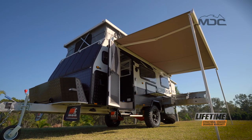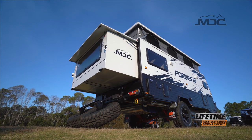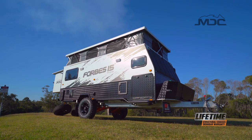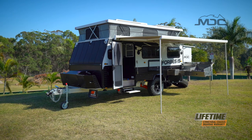This great-looking van is lightweight and built on the proven MDC chassis. The body is built with a welded aluminium frame and bonded composite panel, making it extremely strong. There is no shortage of great features in the Forbes 15 Plus.